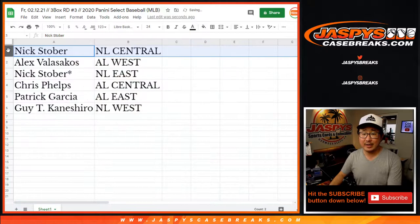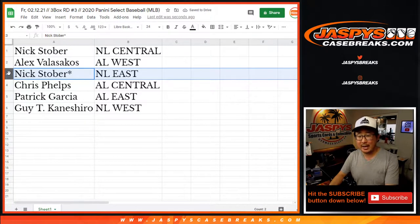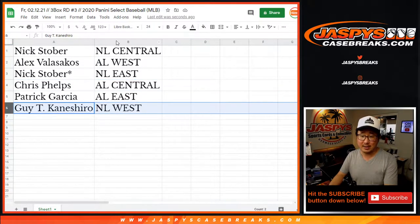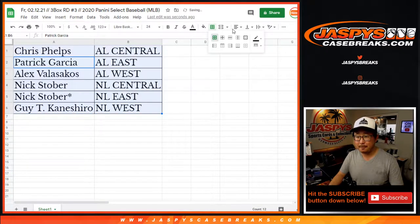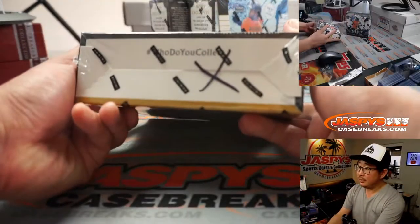Nick with the NL Central, Alex with the AL West, Nick with the NL East, Chris with the AL Central, Patrick with the AL East, and Guy with the NL West. Let's sort this by division, alphabetically by division.